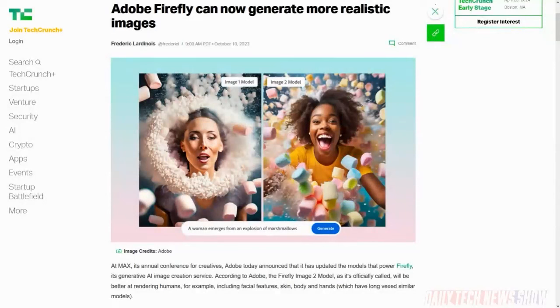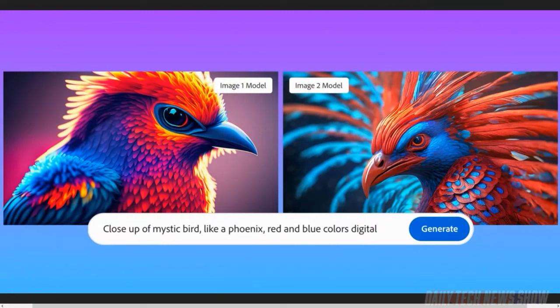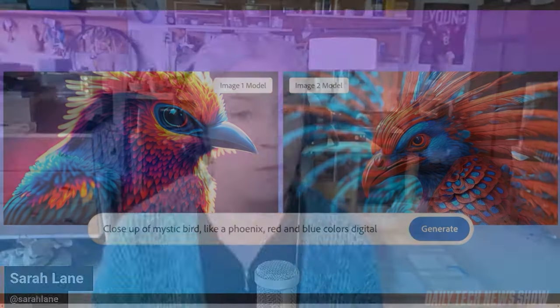At its annual conference called Max, Adobe announced the Firefly Image 2 model meant to be better at rendering humans like facial features, skin, body, and the previously dreaded AI hands that always end up looking real weird. Adobe said that Firefly has now generated 3 billion images since launching earlier this year, with 1 billion generated in September alone. So a lot of uptick in usage. 90% of Firefly users are apparently also new to Adobe in general.